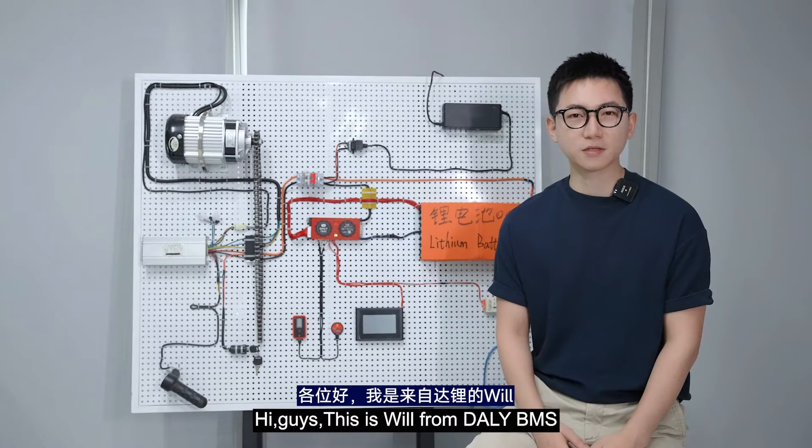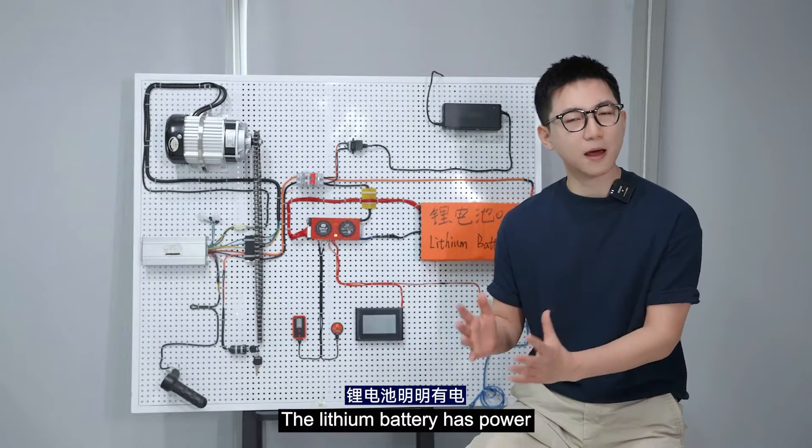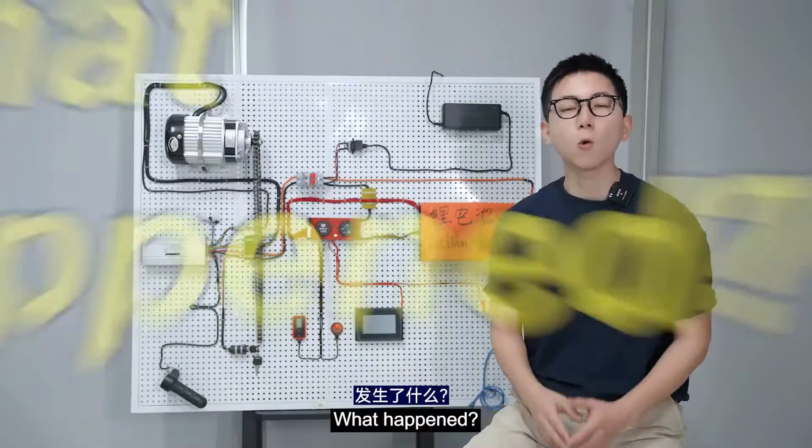Hey guys, this is Will from Daly BMS. Have you ever encountered such a situation — the lithium battery has power but shows no power after being installed in an electric vehicle? What happened?